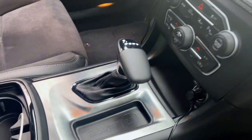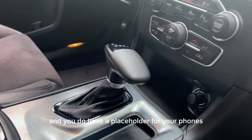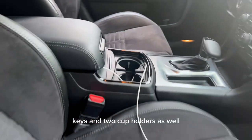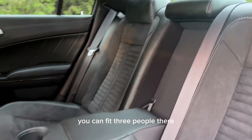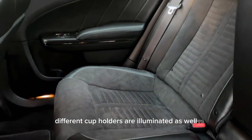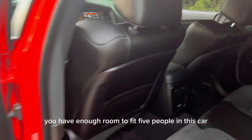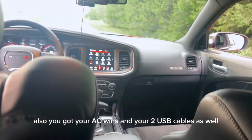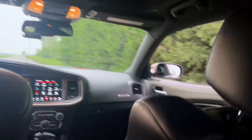You have an eight-speed automatic transmission, and there's a placeholder for your phone, keys, and two cup holders. In the back seats you can fit three people, and you have a separator with illuminated cup holders. You definitely have enough room to fit five people in this car. You've also got AC vents and two USB ports back there — it looks pretty sick from the back.